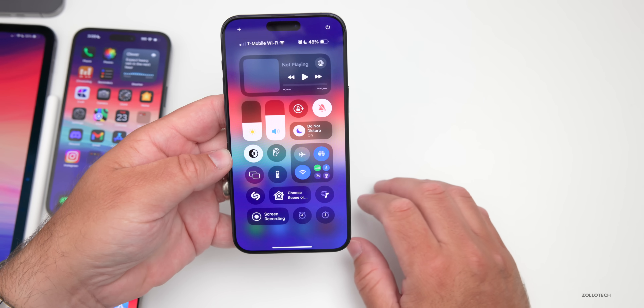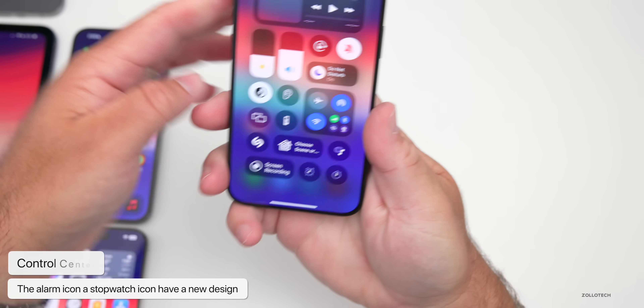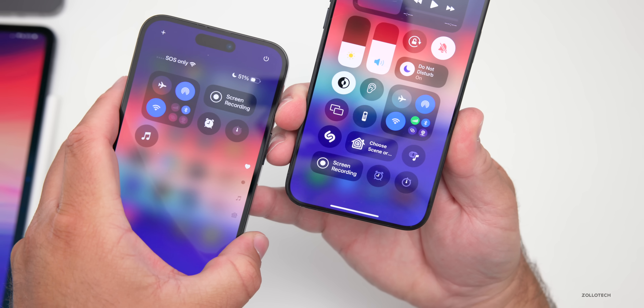The Control Center has some updates as well. There are new icons for both the alarm and stopwatch. If we take a look compared to Beta 3 side by side — Beta 3 on the left, Beta 4 on the right — they've just updated them a little bit.